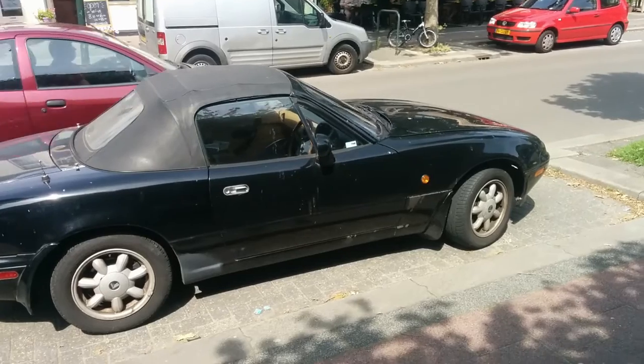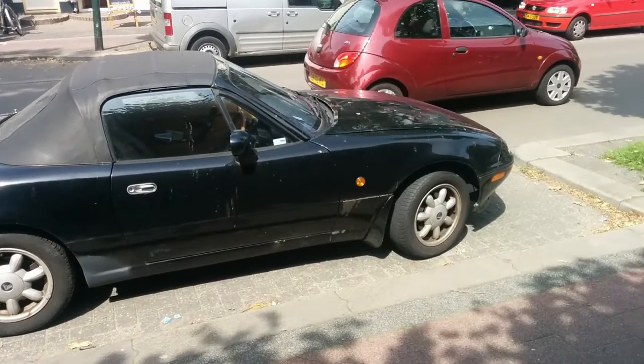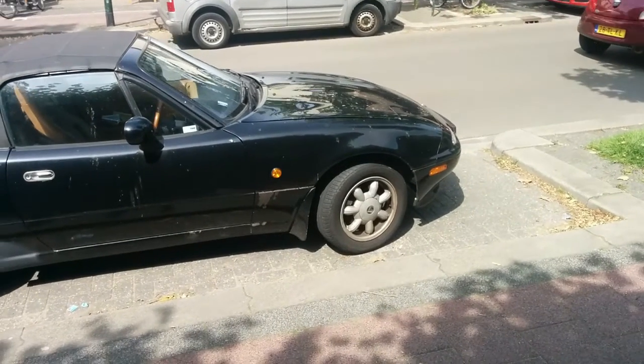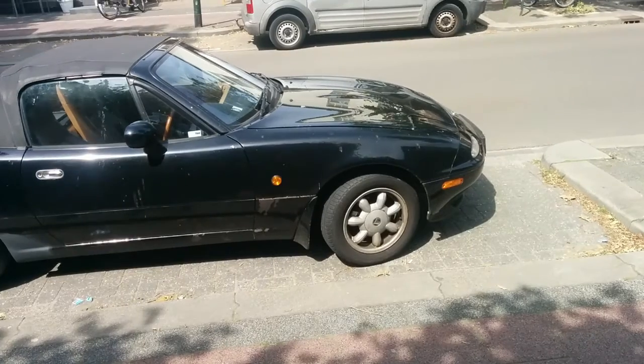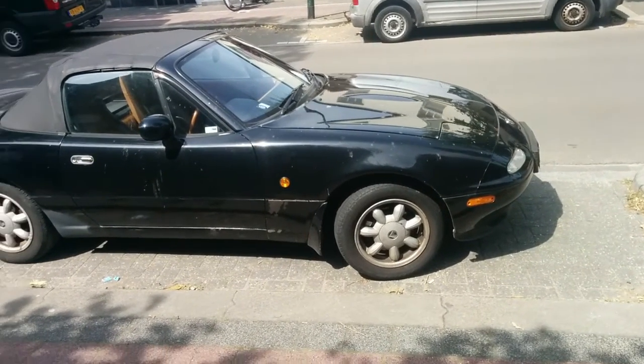The Roadster has some weird license plates fitted, and I don't know what the deal is with those. The plates officially belong to a Mazda MX-5 that was first imported in 2009, but it could be the case that the Dutch register could not match the brand Unus and chose Mazda's brand instead.